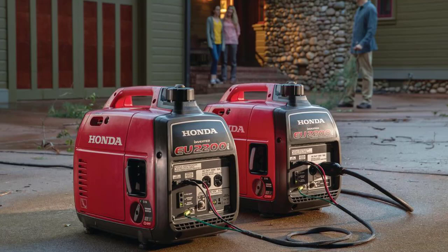The look of the EU2200i is similar to the older generation design, with the signature red and black housing and thick carrying handle that runs along its length at the top. The small fuel tank takes up most of the space in this compact design. The Honda EU2200i is designed to be a user-friendly portable generator.